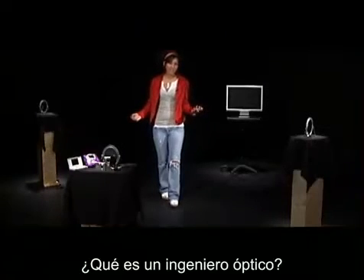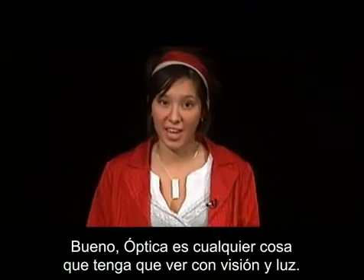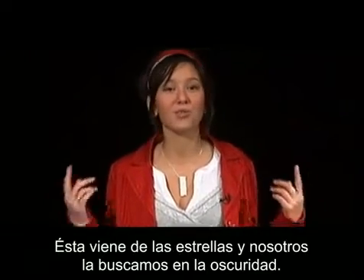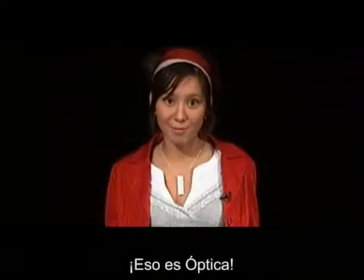What's an optical engineer? Well, optics is anything having to do with vision and light. People have always searched for light. Light is beautiful. Light gives life. It comes from the stars, and we search for it in the dark. Anything that uses light or lenses, lasers or mirrors, that's optics.